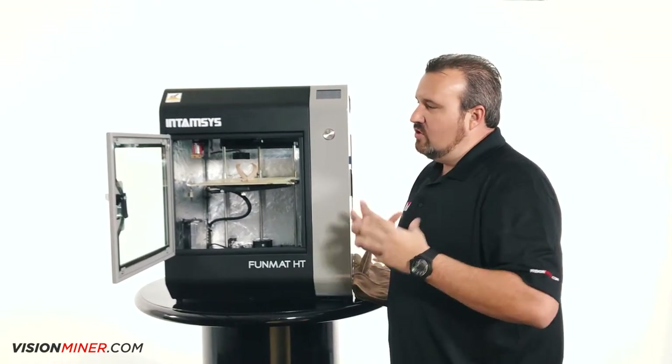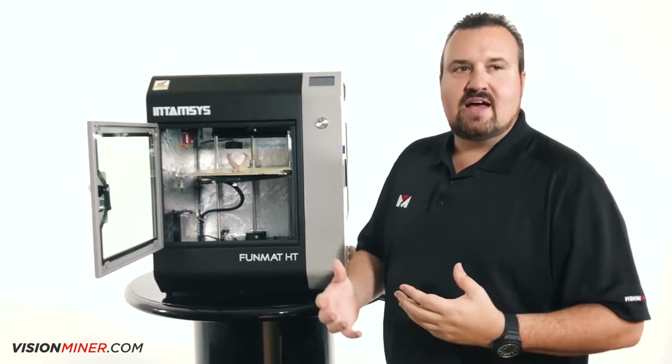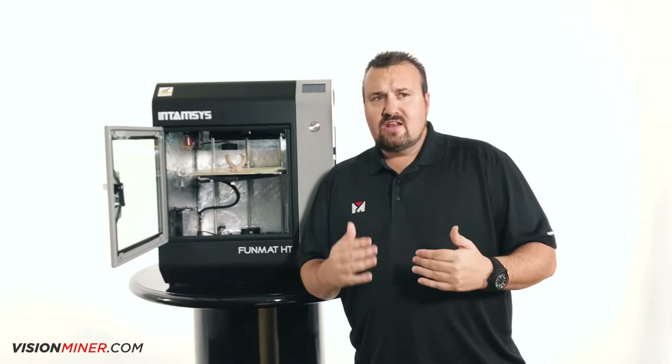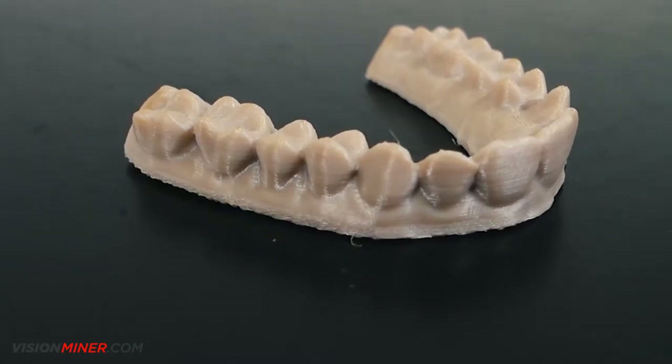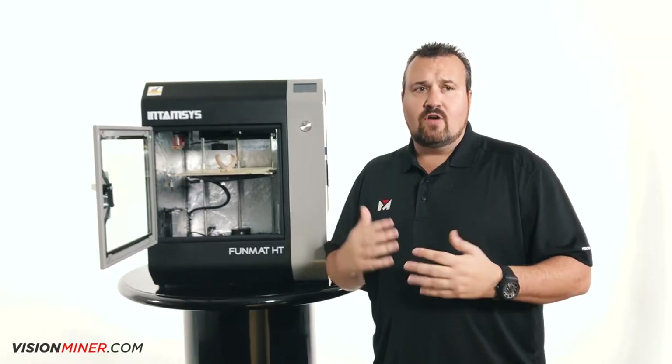The other thing that really drew my attention is we need an enclosed chamber. Printing in ABS, that's where you kind of start needing it because of the curling. But when you get into PEEK and ULTEM, you hands down have got to have a consistent chamber temperature or your prints are going to fail over and over again.